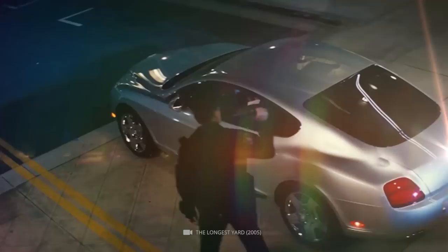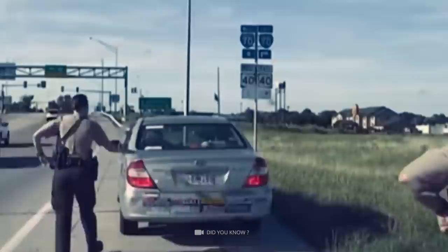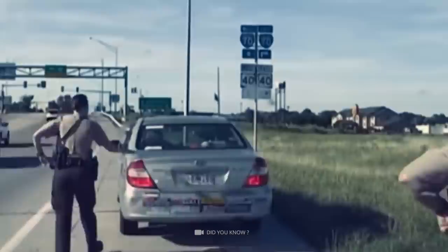Rear lights touch. Hand over your license and registration please. It is not unusual for police officers to ask a stopped car for the relevant documents. However, during such a routine check, the officers may do something that makes no sense at first glance. When they approach the vehicle, they briefly touch the car's taillight. But what is this strange behavior all about?